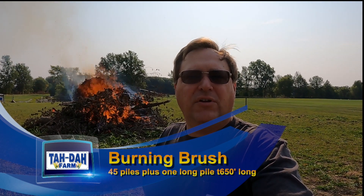We started cleaning fence rows four weeks ago. Now we're burning brush.